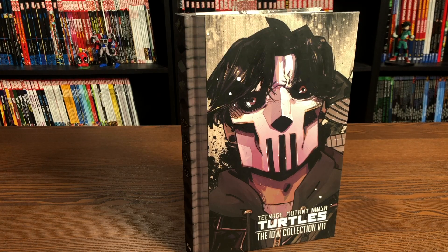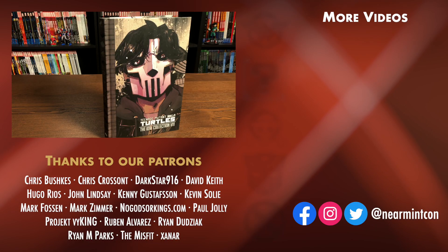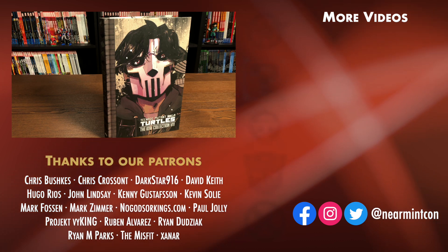That was the contents, page count, and build of this hardcover. Let me know in the comments if you're picking up the Teenage Mutant Ninja Turtles IDW run in oversized hardcover format, trade paperback, single issues, or if you've never read it — if you haven't, do yourself a favor and check them out. This was the Uncanny Omar. Please don't forget to hit like, subscribe, and ring that bell for notifications. We can be found on Redbubble and Patreon — great ways to support the channel. Please everybody, stay healthy, stay safe, and much love to all of you.